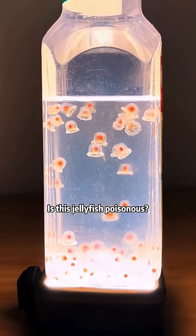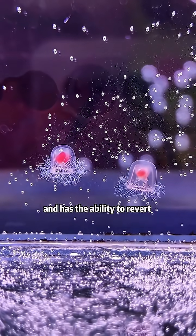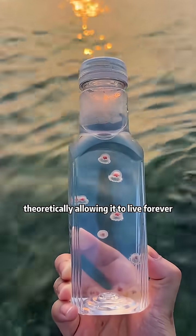Is this jelly for sporthonens? This is the turtle's jellyfish. It's non-toxic and has the ability to revert to its juvenile form at the end of its life, theoretically allowing it to live forever.